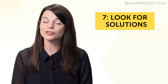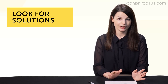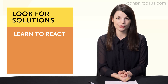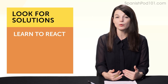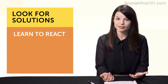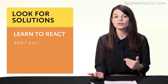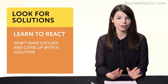Habit number seven: look for solutions. There's one interesting thing that separates new learners from successful learners—it's how they react when they don't understand something. Beginners completely rely on their study tools and tend to blame them too. You'll often hear that someone gave up because the textbook was too boring or it won't help them speak. But experienced learners look for solutions. Get into the habit of coming up with a solution for your problem.